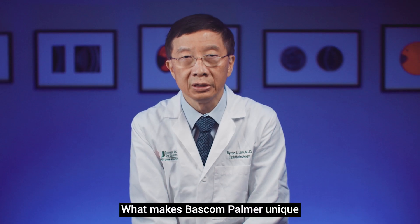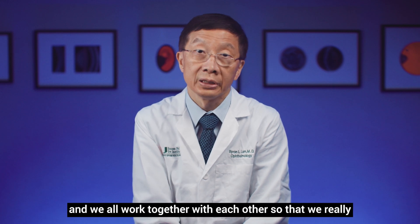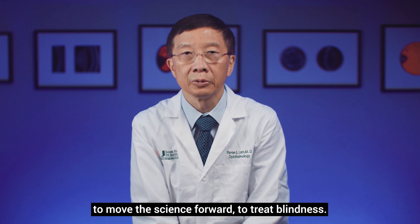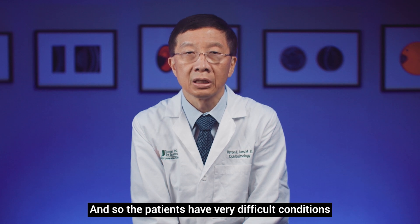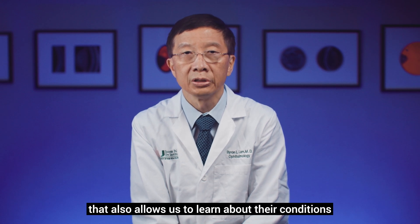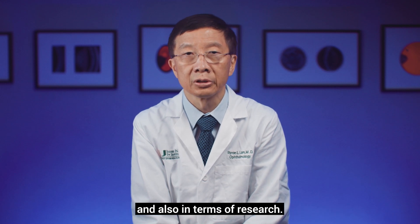What makes Bascom Palmer unique includes many different aspects. One aspect is that we have wonderful colleagues who are experts in their fields, and we all work together so that we synergistically move the science forward to treat blindness. We also have wonderful patients who come from all over the world seeking the best care possible. Some patients have very difficult conditions that allow us to learn about their conditions and develop new treatments. We also have wonderful philanthropists who provide very important support to our efforts both clinically and in terms of research.